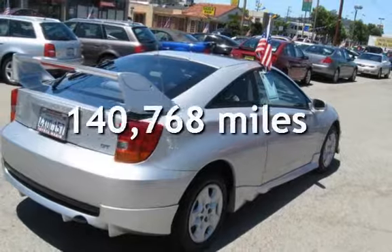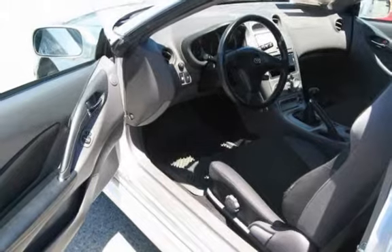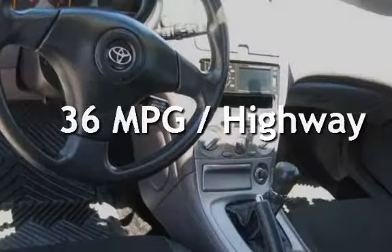This Toyota has less than 141,000 miles on the odometer. Estimated fuel economy for this vehicle is 29 miles per gallon in the city, and 36 miles per gallon on the highway.